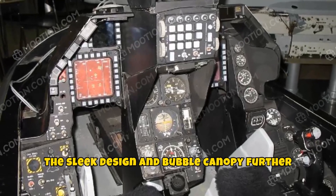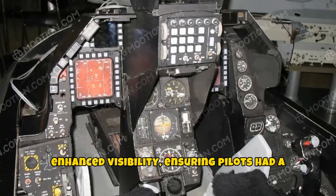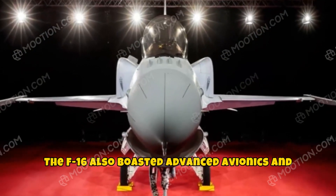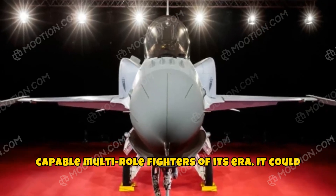The sleek design and bubble canopy further enhanced visibility, ensuring pilots had a superior vantage point during operations. The F-16 also boasted advanced avionics and radar systems, making it one of the most capable multi-role fighters of its era.